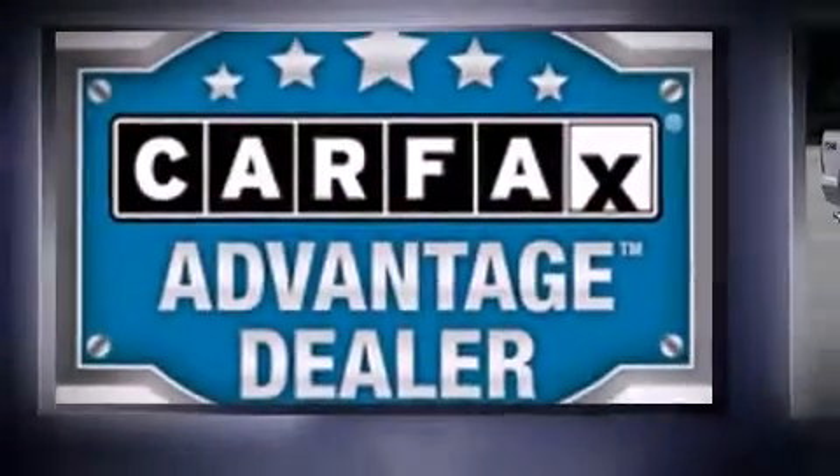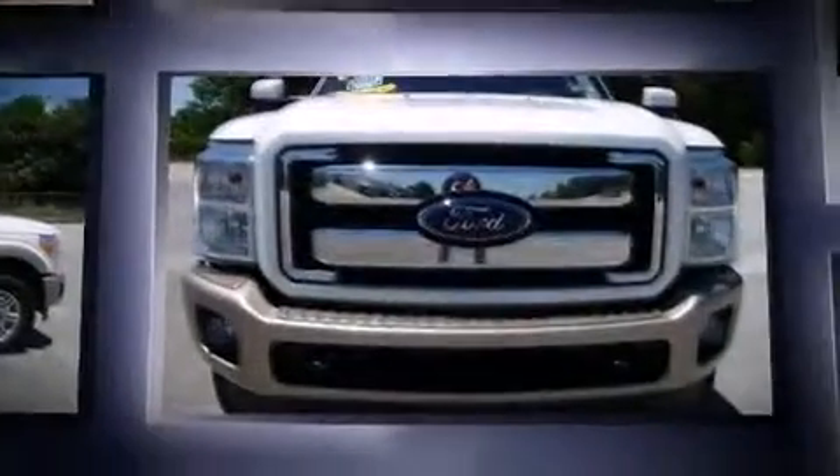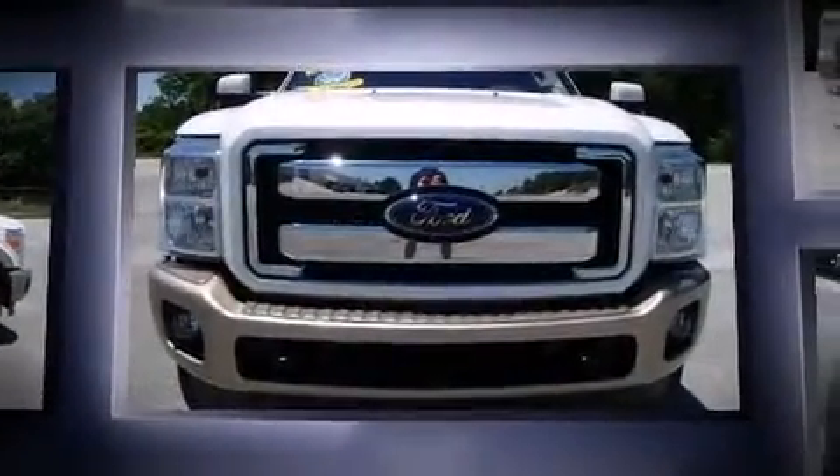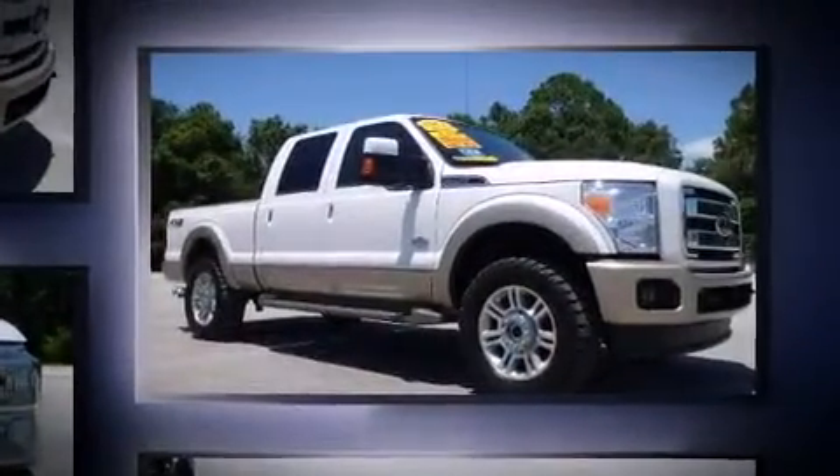The 2012 Ford F-250. With fewer than 15,000 miles on the odometer, this vehicle provides excellent value as a pre-owned model. It features an automatic transmission, four-wheel drive, and a powerful eight-cylinder engine.